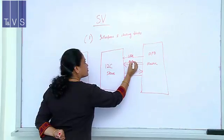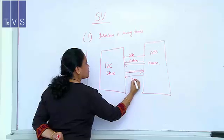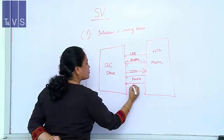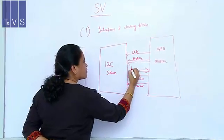System Verilog for Designers is an instructor-led 3-day program targeted at the design community. The course covers System Verilog features for RTL coding, assertions, and test benches. A good working knowledge of Verilog is a prerequisite.